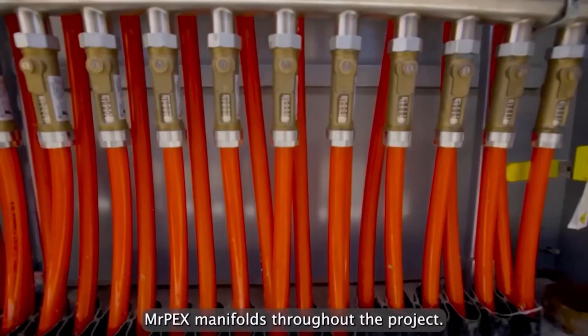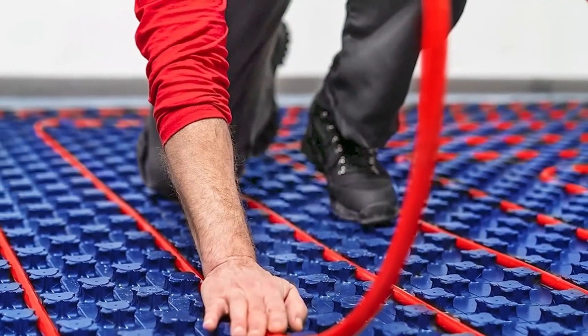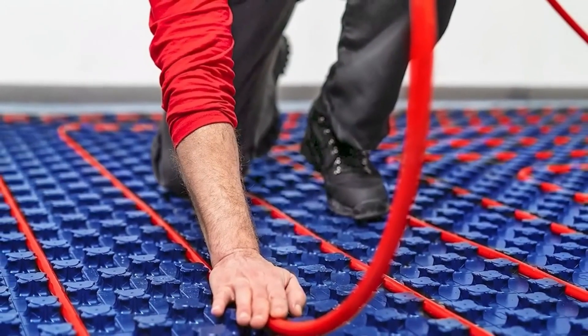Leveraging recovery systems from local co-generation plants, Mr. Peck Systems Rooftop Snow Melt offers sustainable snow management solutions for commercial properties.